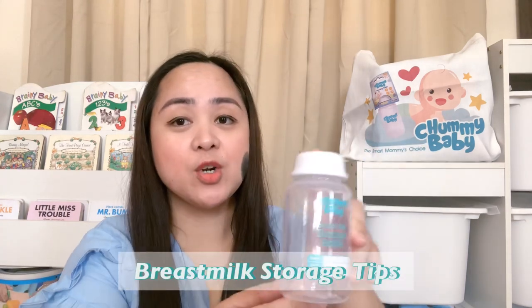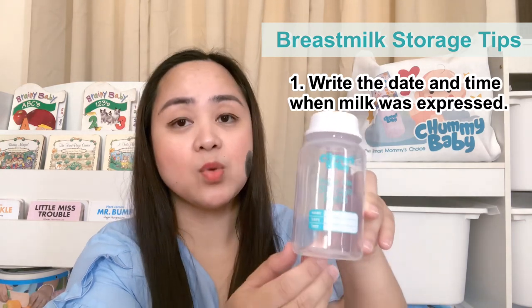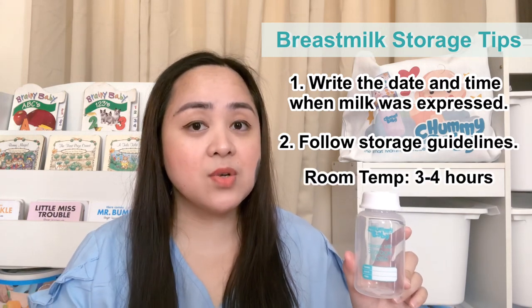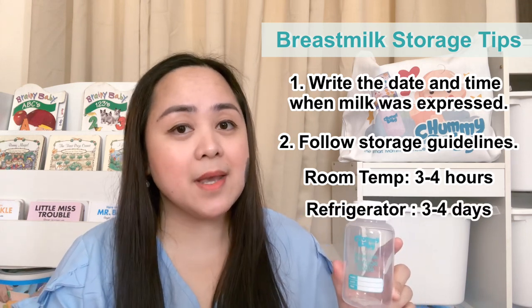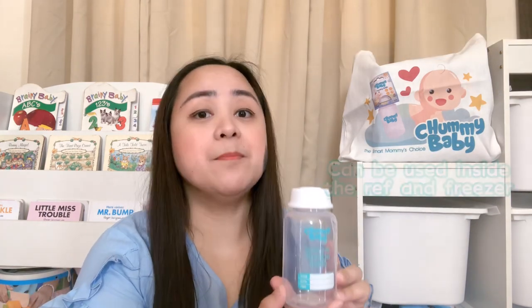Tips in storing your breast milk: you have to write the date and the time that it was expressed. Personally, I use the 333 rule. At room temperature, breast milk stays good within 3 hours. If inside the refrigerator, breast milk stays good for 3 days, and inside the freezer for 3 months. This bottle can be used either inside the ref or inside the freezer.